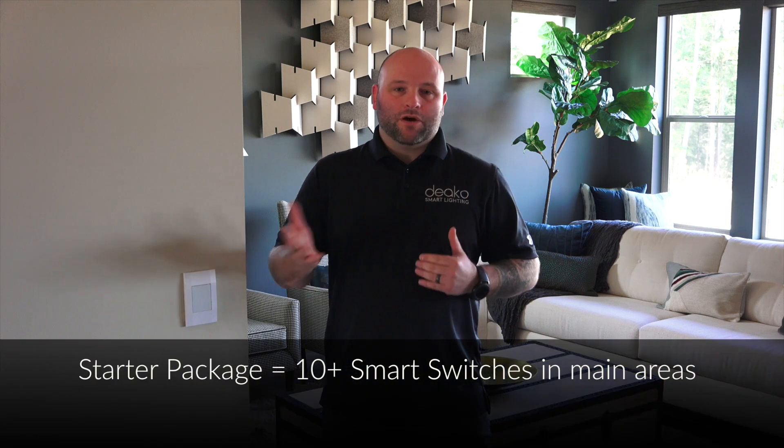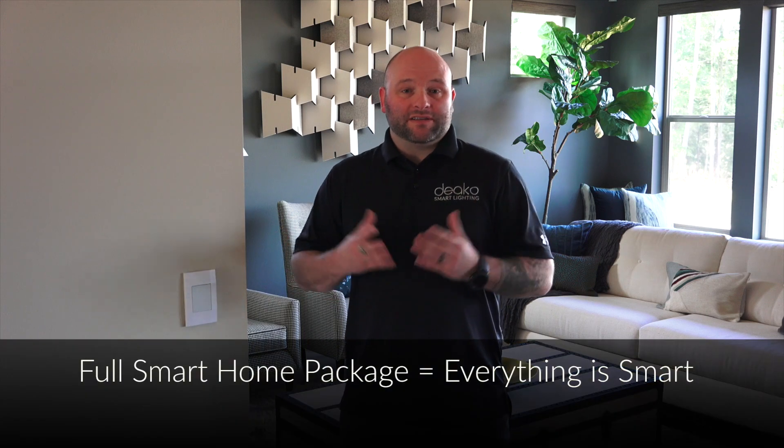At this point, Deco smart switches are probably in the model home. You guys are busy getting ready for a grand opening, and your builder is going to be offering a couple of different upgrade packages for your buyers. Typically we have a starter package that's somewhere around 10 switches, and these are going to work on the main areas of the house — kitchen island, hallways, the main living areas. A secondary package would be something like a whole house worth of smart switches.